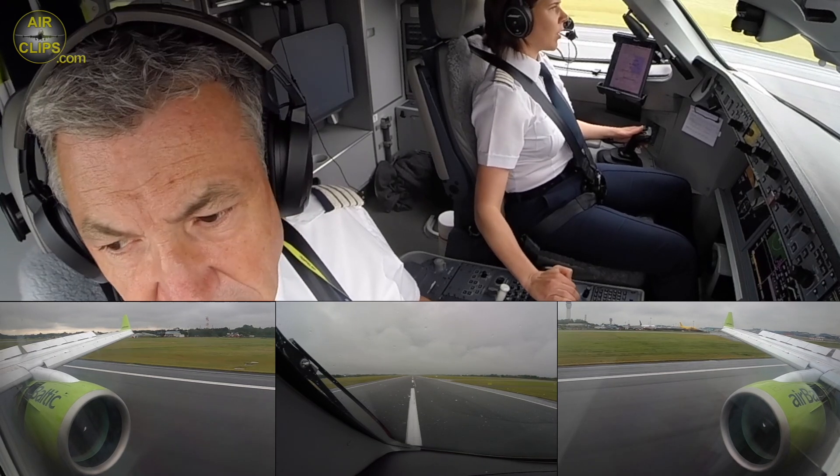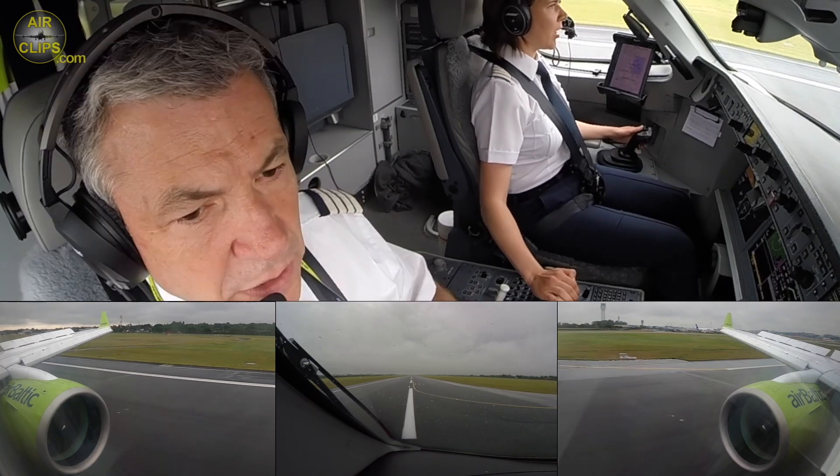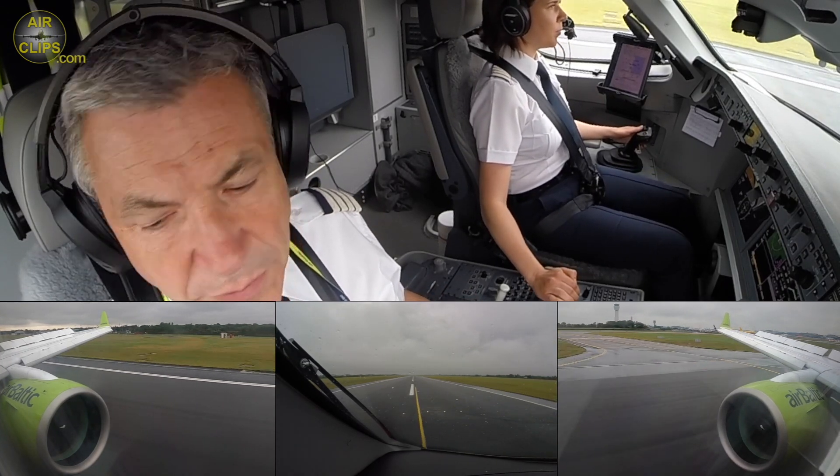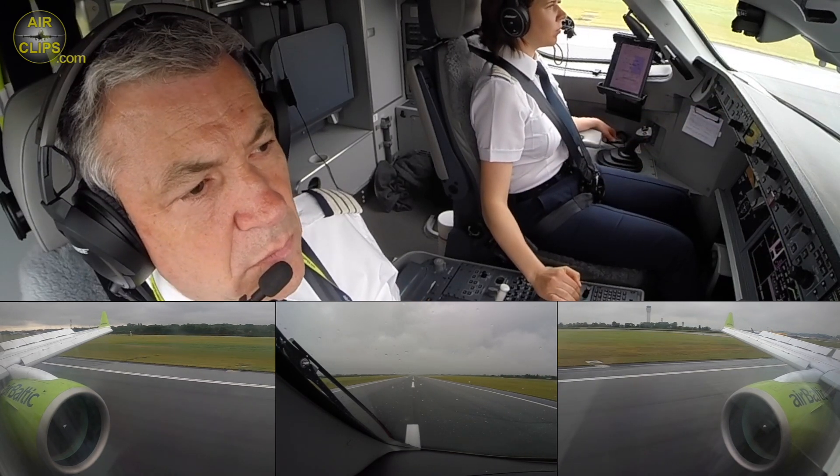20 knots. Out of reverse. Manual braking. I'll take next one to the right. Sure. Airbus right turn on Seattle.